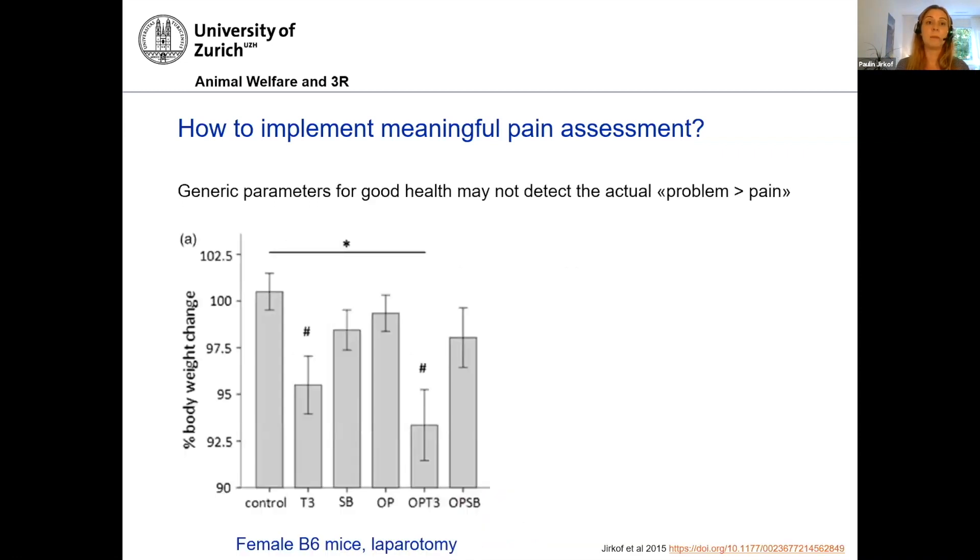This is data from female black six mice that underwent laparotomy. This is a control group. Here you have two groups that just received anesthesia and nothing else. Here is a group that underwent surgery without pain treatment, and here two groups that underwent surgery with pain treatment. What we show here are body weight changes after these procedures. Body weight is probably a very generic, very often used indicator. There might be severe pain states where we have a reduction of body weight that is measurable and that can be an indicator of pain. But in many cases with mild to moderate procedures, these very generic parameters very often do not detect the actual problem fast enough.